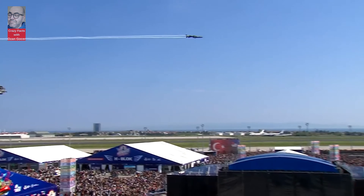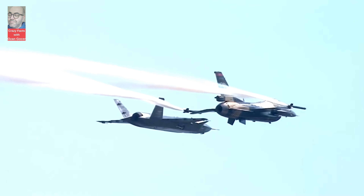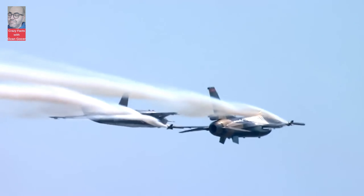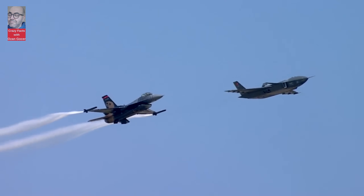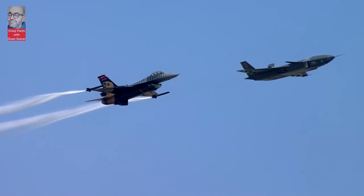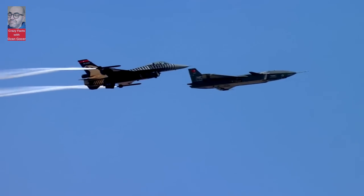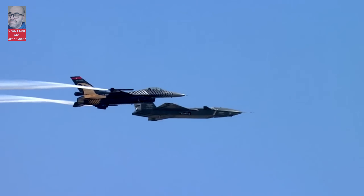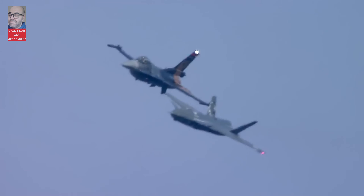For Turkey, Kizalelma UAV holds strategic importance in border security and surveillance. It can be utilized for maintaining control over borders and monitoring potential threats. In the fight against terrorist organizations, Kizalelma UAV serves as an effective tool, performing intelligence gathering, reconnaissance, and target identification operations.